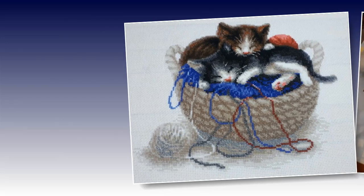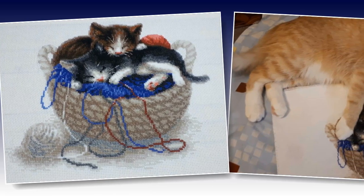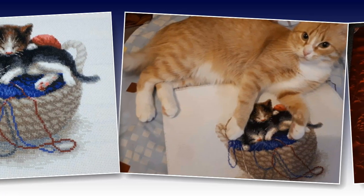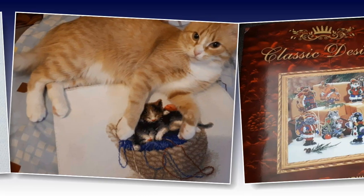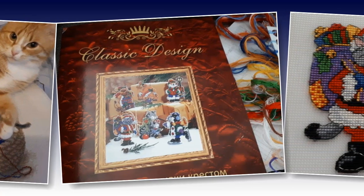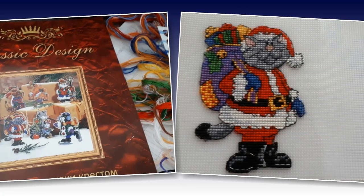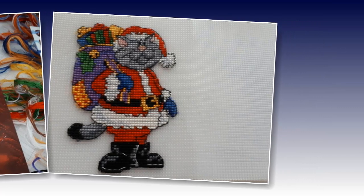Алла Белочка присылает, во-первых, свою готовую работу от фирмы Riolis — «Котята в корзине», размер 30 на 24 сантиметра. Замечательный, очень нежный и милый дизайн с котиками, и правдивость этих слов подтверждает кошка Муся. Также Аллочка продолжает участие с новогодними игрушками от Classic Design — вышивка на пластиковой конве, мулине ДМС. Готов уже первый котик — Санта-кот. В итоге получится яркая новогодняя игрушка с забавным котиком в виде Санты с огромным мешком подарков. За подробностями заходите на канал Аллы Белочки — ссылка в инфобоксе.